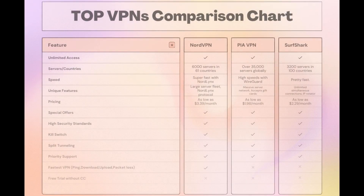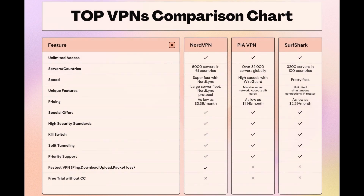Taking everything into consideration, here is an extensive comparison of the best VPNs for EA Sports Mobile. NordVPN stands out with its impressive network of 6,000 servers across 61 countries, featuring the NordLynx protocol for quick and secure gaming sessions. Surfshark offers unlimited connections, making it ideal for those who game on multiple devices, and PIA boasts the largest server count, ensuring you can connect from almost anywhere. While each VPN has its strengths, NordVPN consistently delivers on speed, security, and server availability, making it a top pick for EA Sports Mobile players looking for an edge.